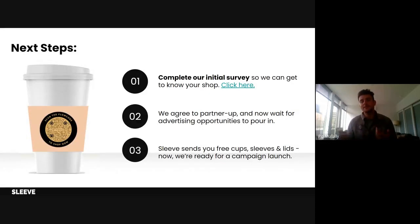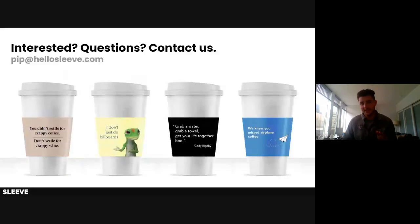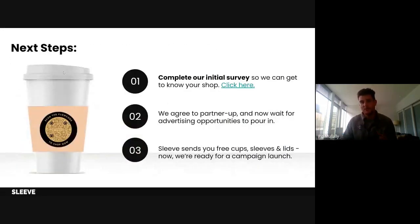So how does it work? Simply put, you need to complete our initial interest survey. I'm going to click on this and do a quick walkthrough. It's very simple — it should take you less than a minute to complete, which you can do on your phone or desktop.